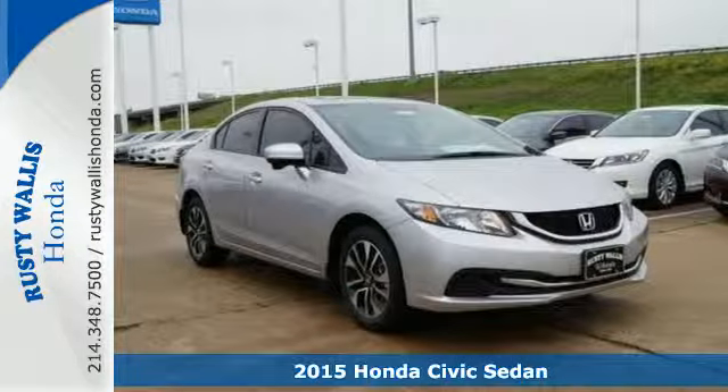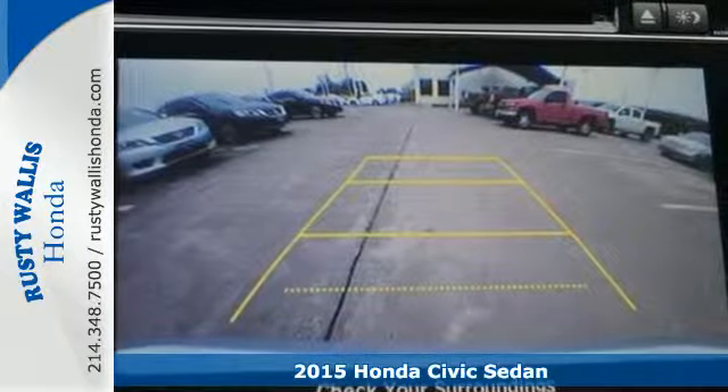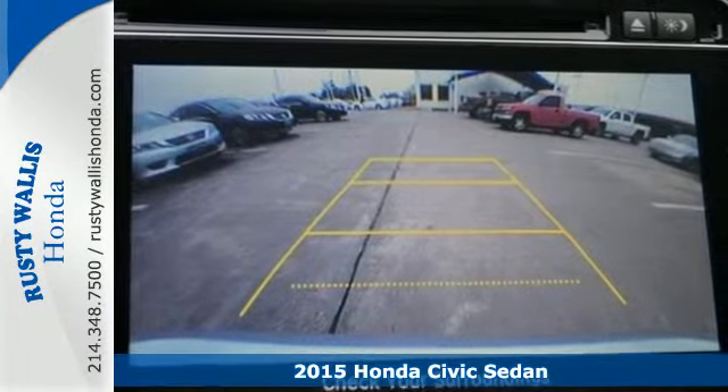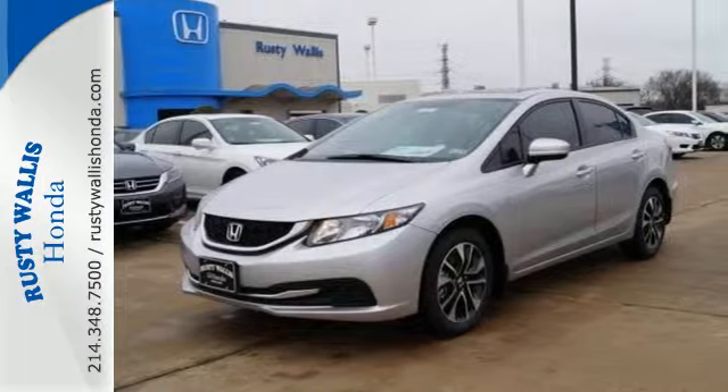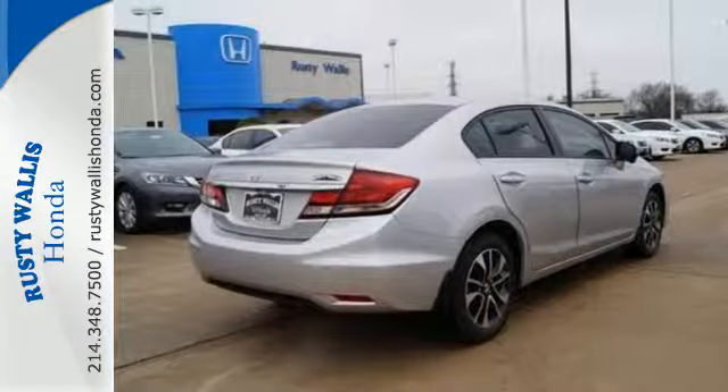It's a 2015 Honda Civic. This Honda is ahead of the curve. You will enjoy the impressive engine working with the Eco Assist system to provide you with a powerful drive with high fuel economy.